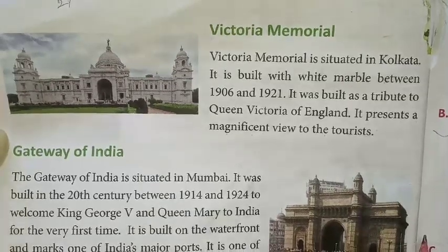It presents a magnificent view to the tourists.